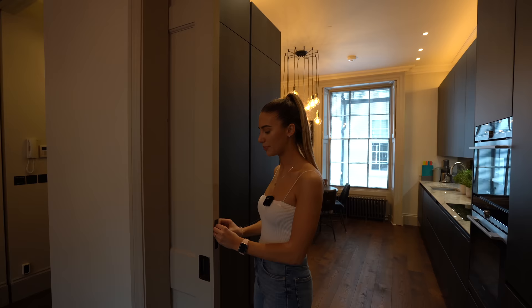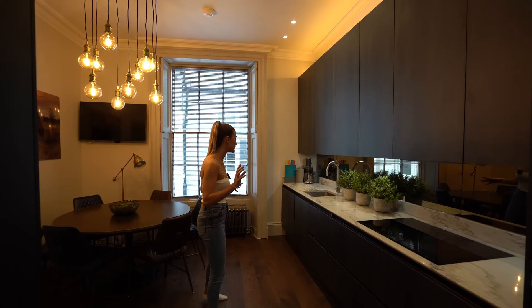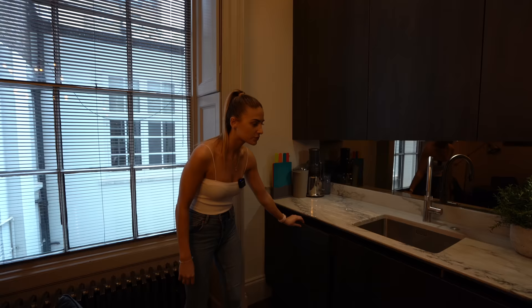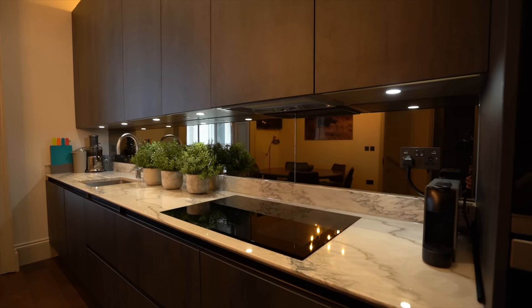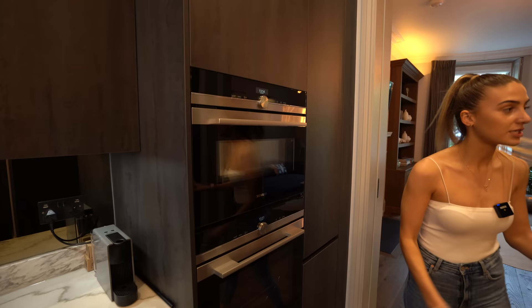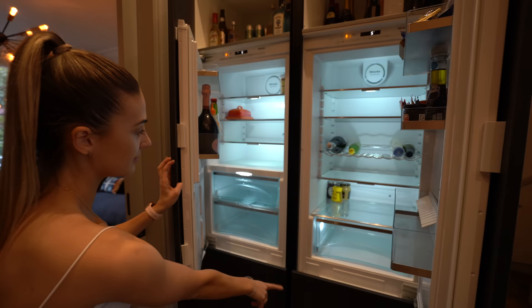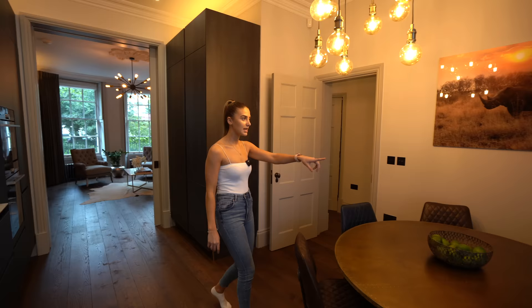Now let's head through to the kitchen. You've got bin drawers, and the appliances are Siemens — a dishwasher, a Siemens induction hob, oven and microwave oven. This kitchen is essentially brand new. There's a really large dual fridge freezer — fridge on one side, freezer on the other with more freezer space below. There's also a dining space with a six-seater table in the corner.